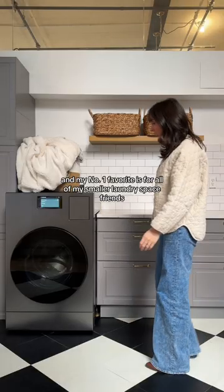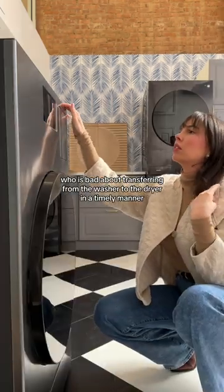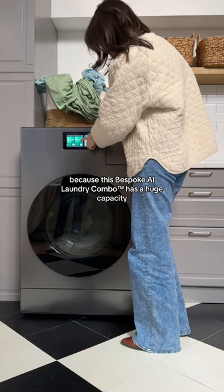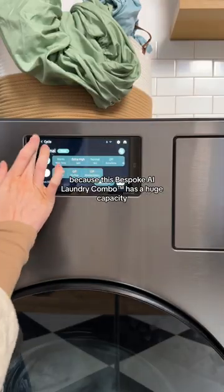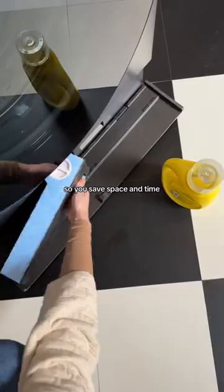And my number one favorite is for all of my smaller laundry space friends, or anyone who is bad about transferring from the washer to the dryer in a timely manner — because this bespoke AI laundry combo has a huge capacity and washes and dries clothes in one, so you save space and time.